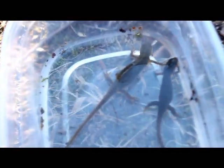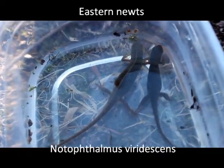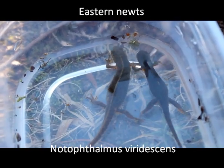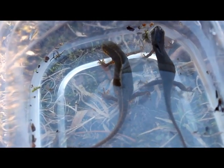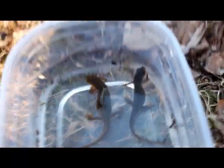Also out are a few of these Eastern Newts. You can see here I have a male and a female — the female is on the left, she's gravid with eggs. Yeah, this is pretty cool to see stuff out this early.